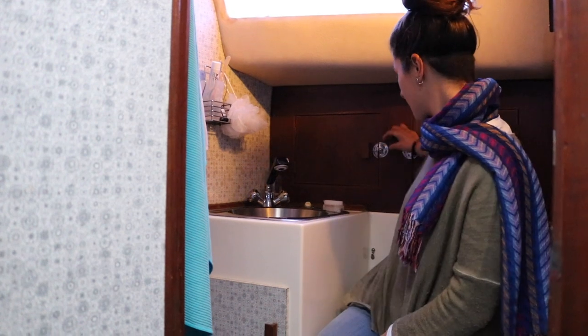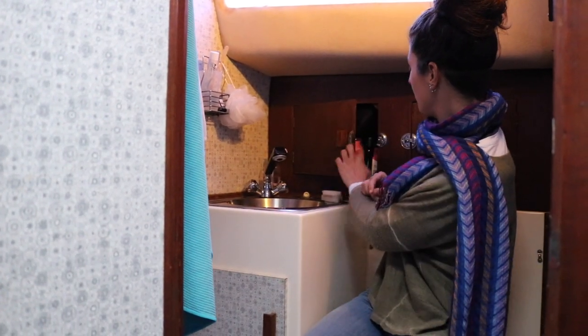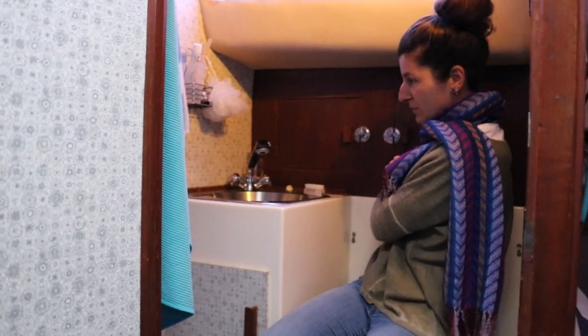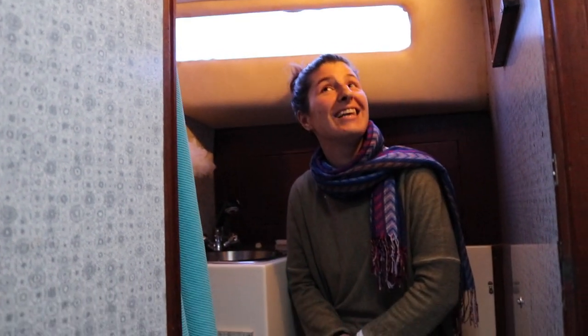Here behind me we've got some storage — one locker where we keep all our toiletries and stuff. We've got a little mirror here, which is the only mirror we've got on the boat. And that's it for the heads.